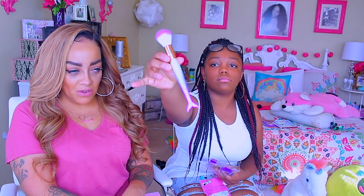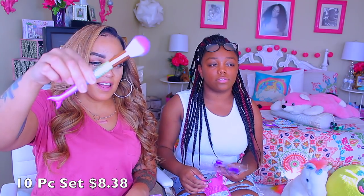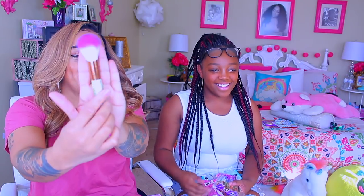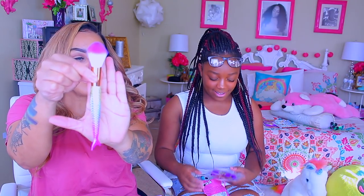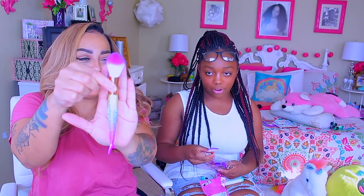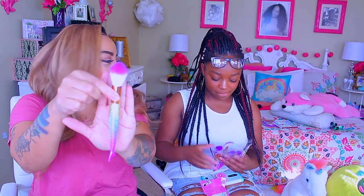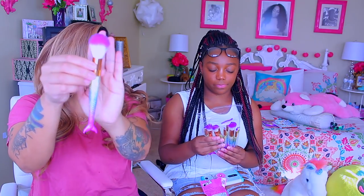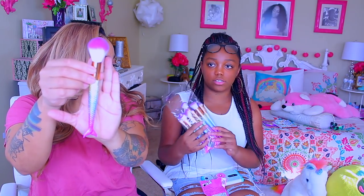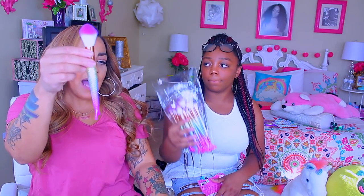Next, some makeup brushes — they're like mermaid tails. Those are pretty. They come in all different colors. They come with ten brushes. They're really pretty. I like them. I might have to steal these.